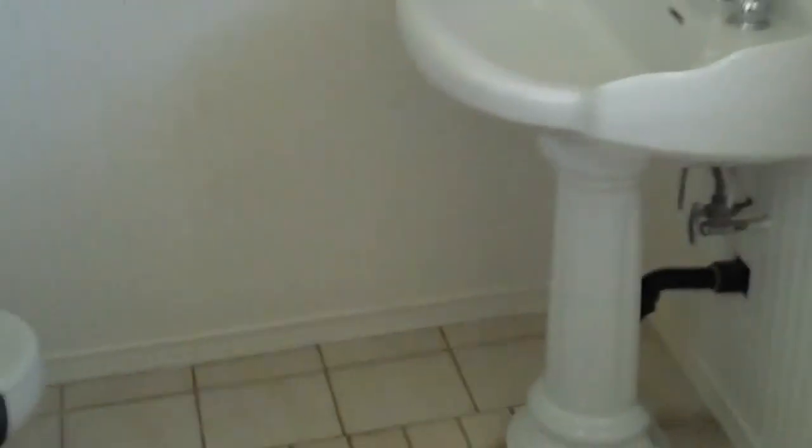Master bathroom has a pedestal sink and a shower. I'd probably get a regular vanity in here. The flooring is just sort of weird looking — kind of off, worn in a few spots, and grout is different colors in a couple areas. But the wainscoting is nice. The windows in here are original.